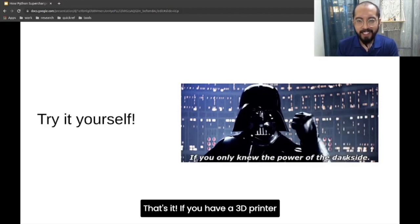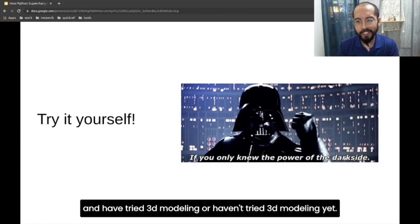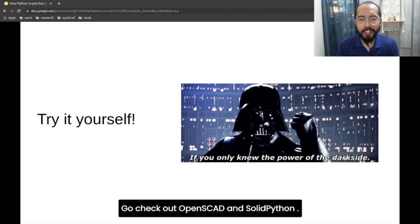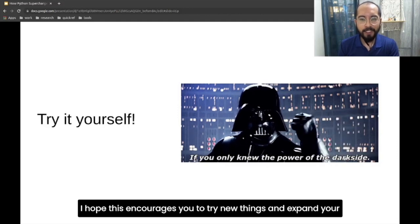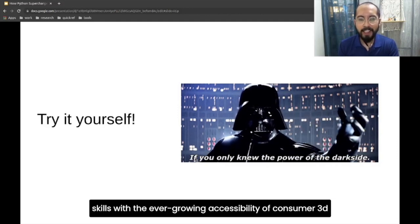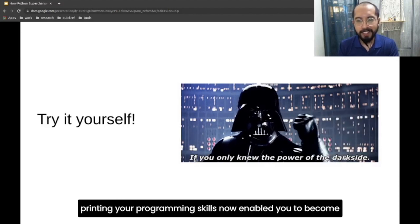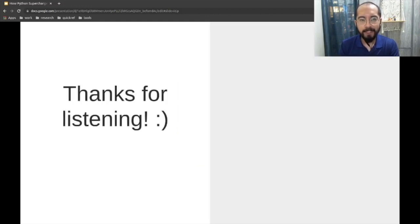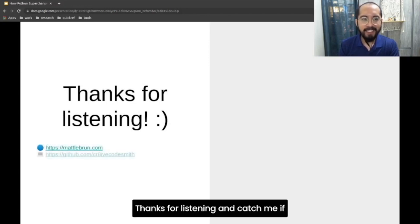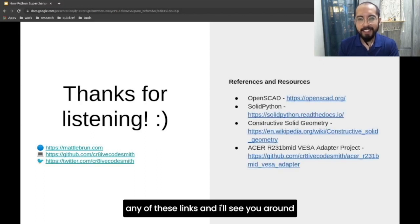That's it. If you have a 3D printer and have tried 3D modeling — or haven't tried it yet — go check out OpenSCAD and SolidPython. If anything else, I hope this encourages you to try new things and expand your skills. With the ever-growing accessibility of consumer 3D printing, your programming skills now enable you to become a maker of things too. Thanks for listening and catch me at any of these links. I'll see you around.